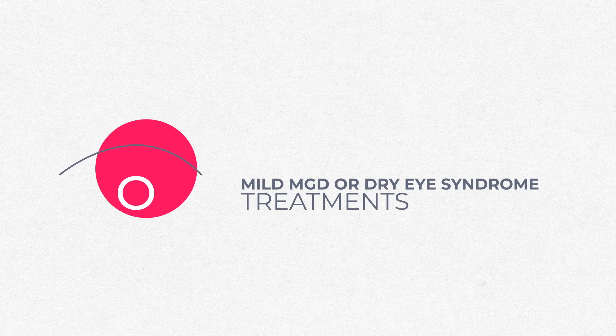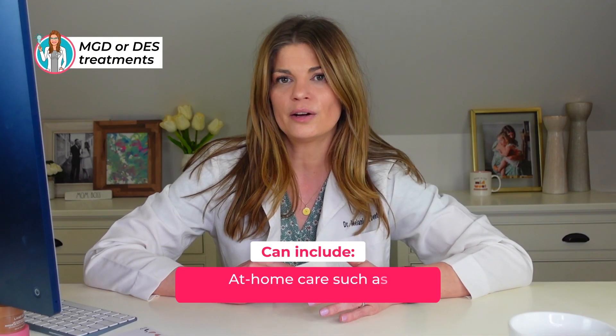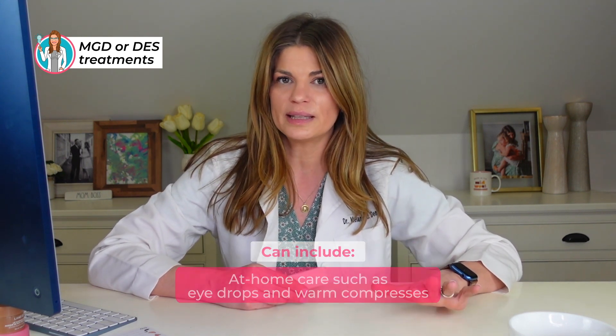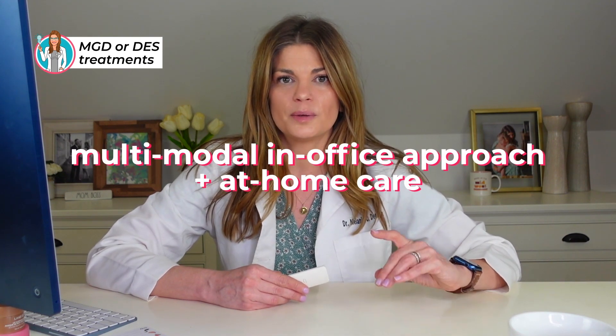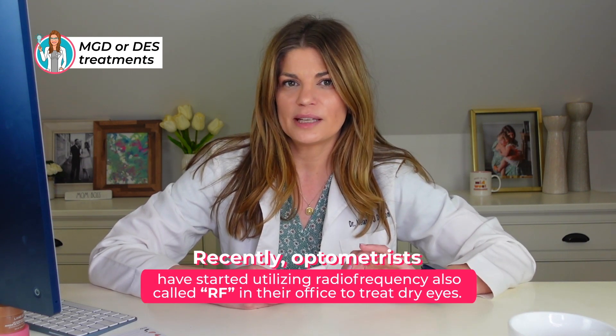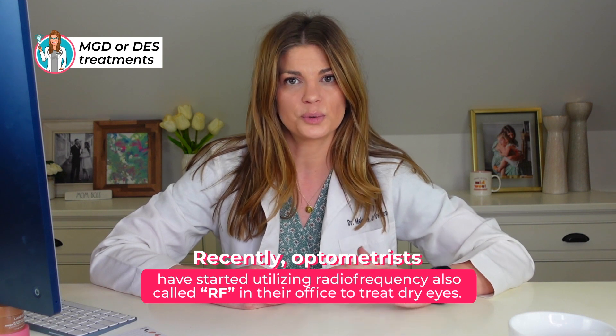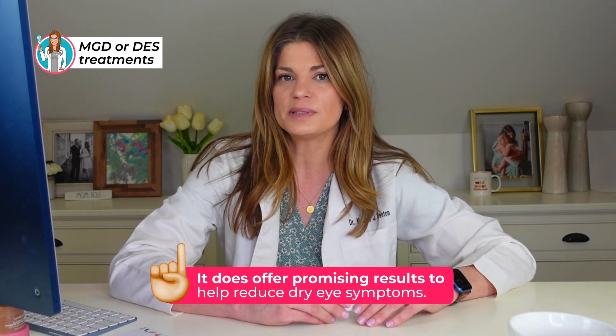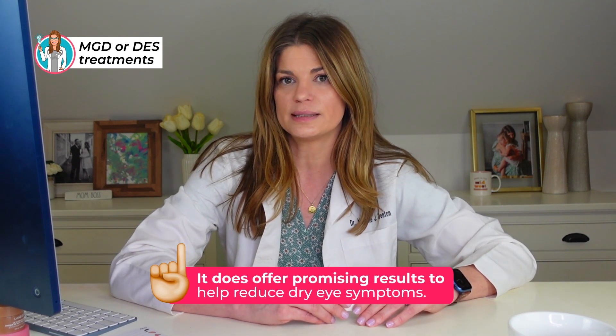Mild MGD or dry eye syndrome treatments can include at-home care like doing eye drops and warm compresses. But for moderate to advanced meibomian gland dysfunction, treatment often requires a multimodal in-office approach as well as at-home maintenance. Recently, optometrists have started utilizing radio frequency — which we'll call RF from here on out — in their office to treat dry eyes. It's an innovative treatment modality that comes to us from aesthetics, much like IPL did, and it offers promising results to help reduce dry eye symptoms.